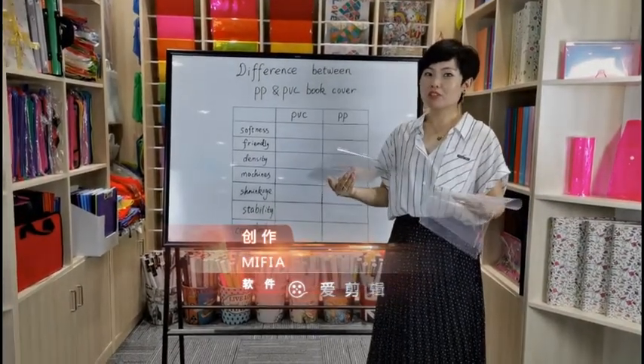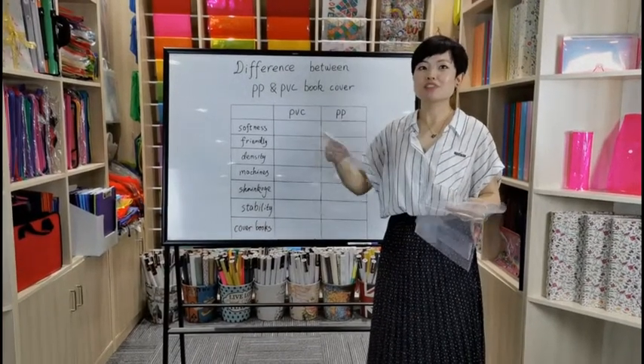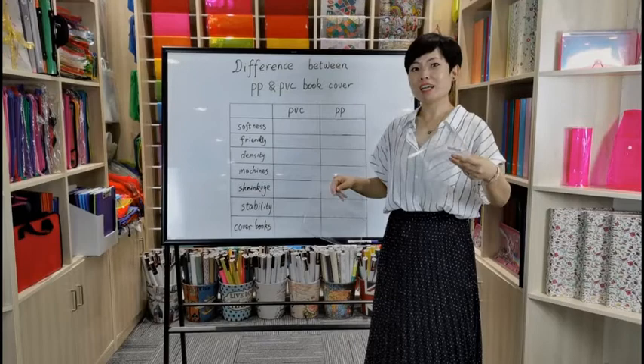PP and PVC blue cover. Firstly, softness. PVC is soft. PP is harder.